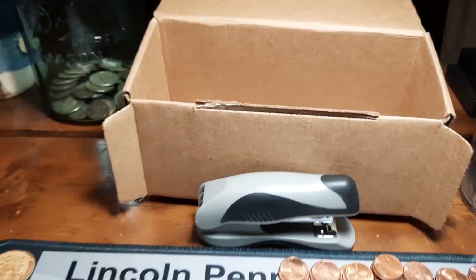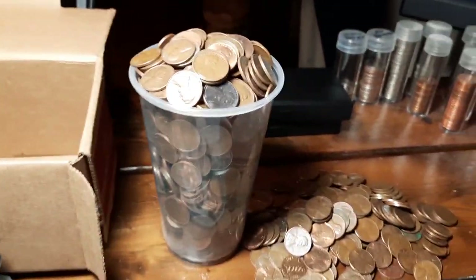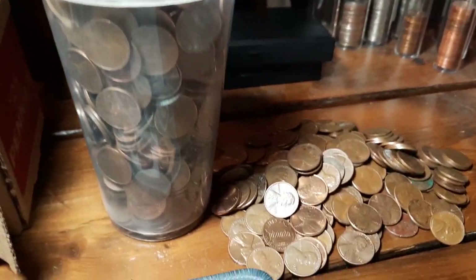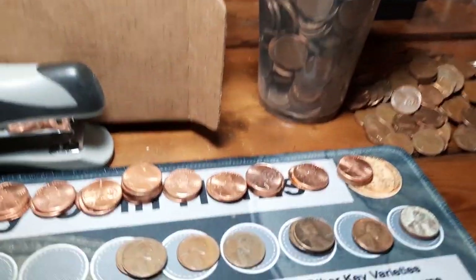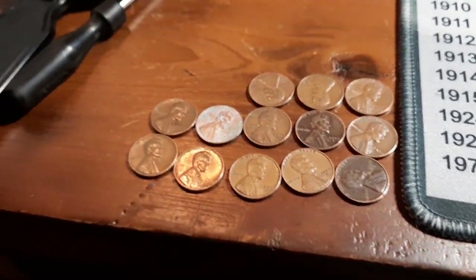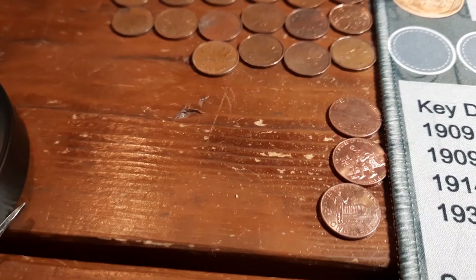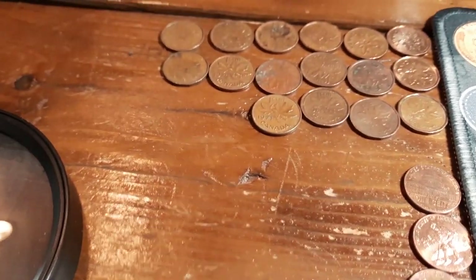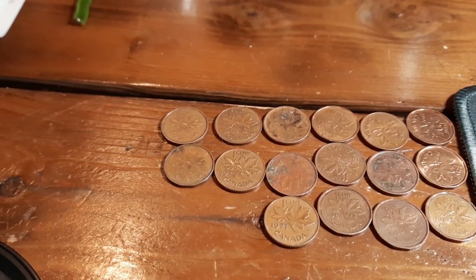We have all 50 rolls of box two hunted and it was a good one compared to the first box — we killed the copper, overflowed the cup. Big pile on the desk between the two boxes. We got 13 59s — I do check those for a wheat back, it's a rare error but it's out there. Only three 09s, nothing special, they're all going back. And 16 Canadians.